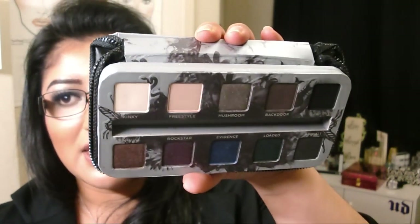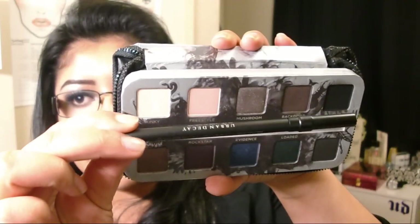I ordered the Urban Decay Smoked Palette — I did do a look with this which I will be uploading very soon. This is what the palette looks like inside: it has 10 different shades and it comes with a full-size Perversion eyeliner. It comes with a little booklet with different looks you can create with the palette. It also comes with a mini Urban Decay Primer Potion, which is really nice.